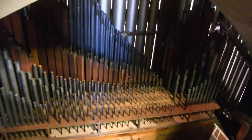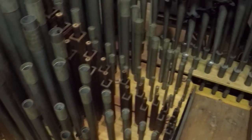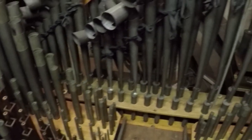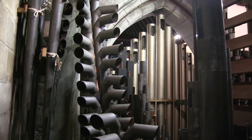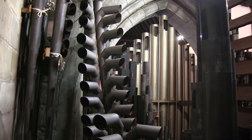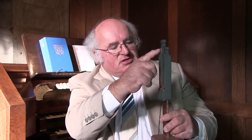The organ actually works through air and pipes. There are over a thousand pipes in the organ altogether. The air goes up through there and produces the sound. If I blow in the bottom, I'll give you some idea.